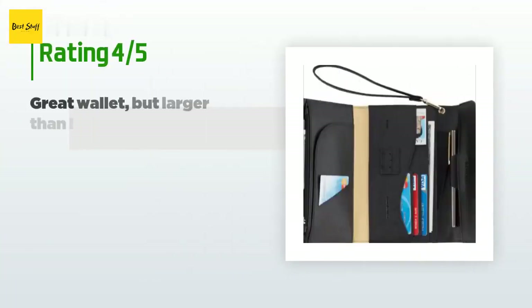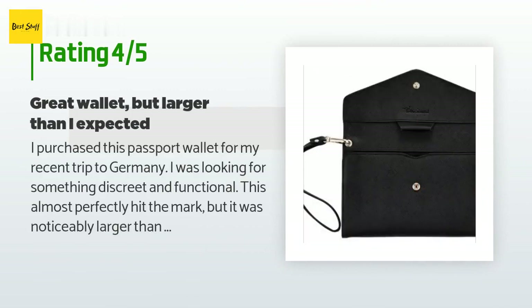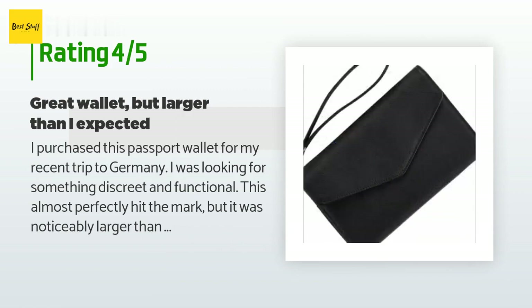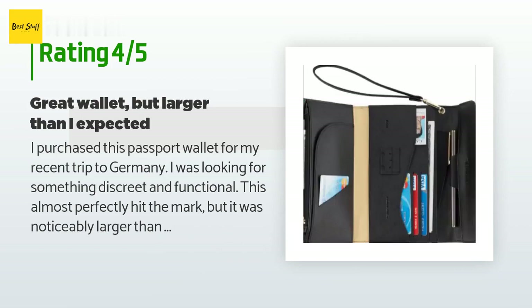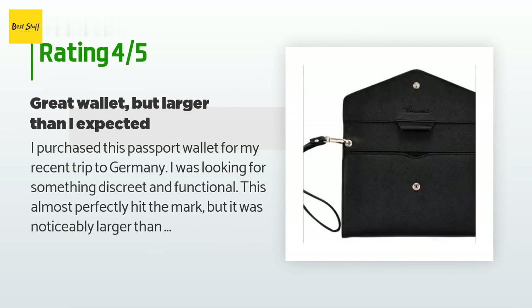The average rating of this product is 4.5 stars with more than 167 customer reviews. A customer said: 'I purchased this passport wallet for my recent trip to Germany. I was looking for something discreet and functional — this almost perfectly hit the mark, but it was noticeably larger than I was expecting. I've only had the wallet for a few months so I cannot speak to its durability, but it held up nicely during the trip. Ultimately I made assumptions and did not diligently look at the listed size, but I do feel sellers should make more of an effort to use product photos that give a better expectation of size.'